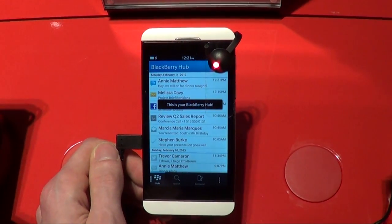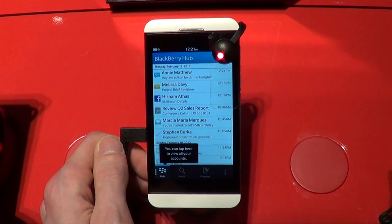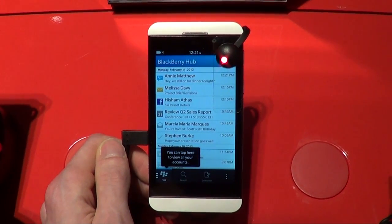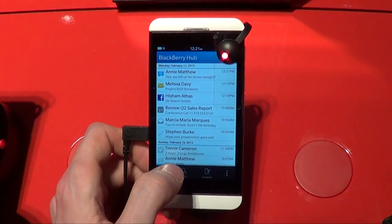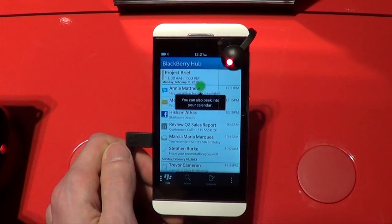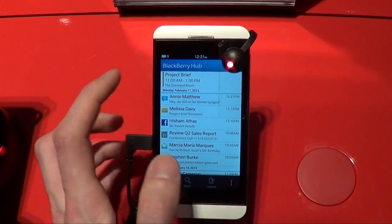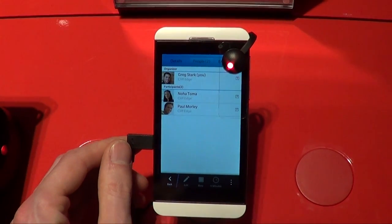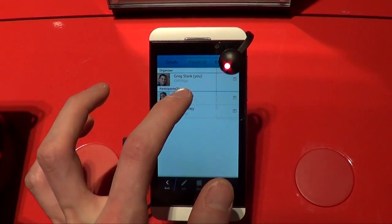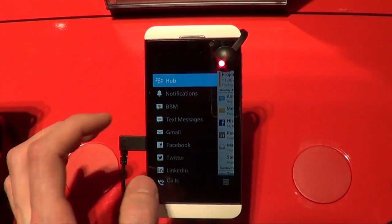For new users just casually checking out what's going on, this is really, really great. It goes step by step in terms of how you do gestures like peek and flow, and how you get to the hub. This kind of stuff is absolutely crucial for people who are going to make the decision about what phone to buy in 30 seconds. Really important for getting new users and showing them around — basic stuff, but extremely important.